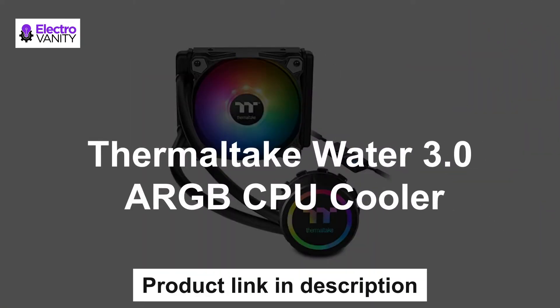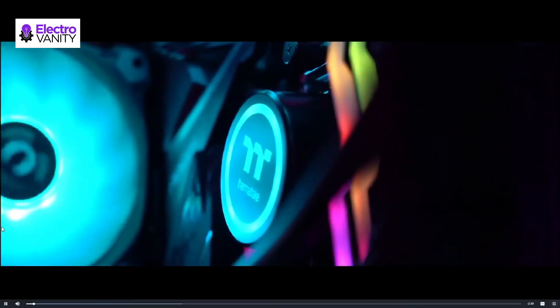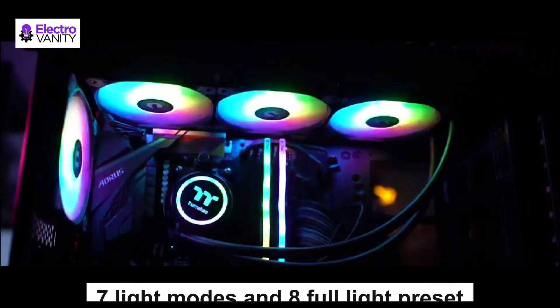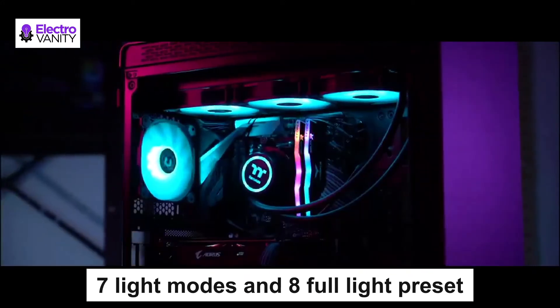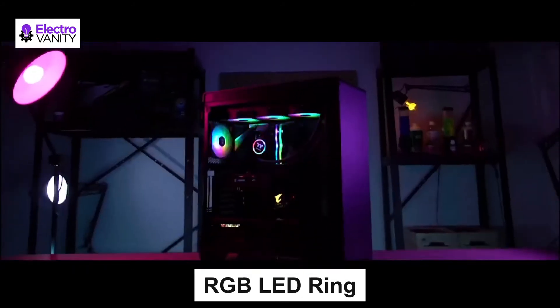The fourth one is the Thermaltake Water 3.0 ARGB CPU Cooler. You can customize pump and fan lighting with ASUS Aura, Gigabyte RGB Fusion, MSI Mystic Light Sync, ASRock Polychrome, or through the included RGB controller, offering seven light modes and eight full-color light presets. It is equipped with an RGB LED ring on the pump and RGB radiator fans.